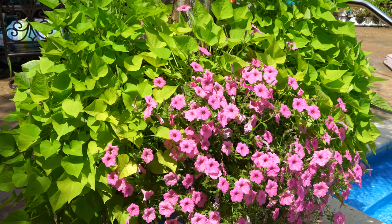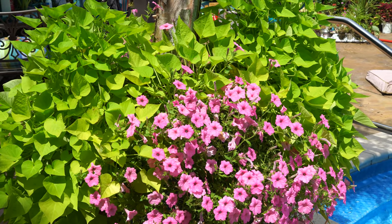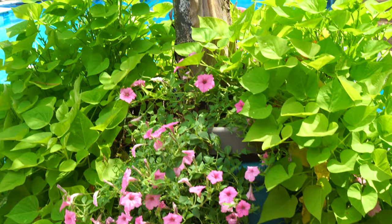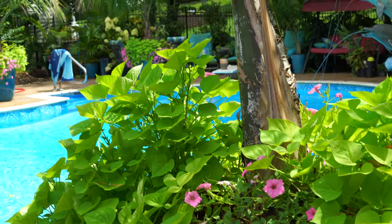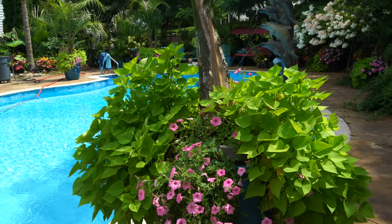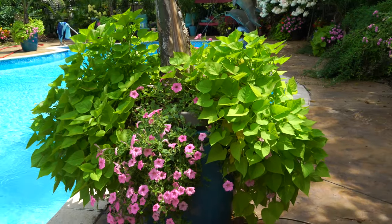Supertunia Vista Bubblegum in there with some Sweet Caroline — or lime marguerite, I'm pretty sure — sweet potato vines. Look at how nicely they've filled out! I keep pruning the sweet potato vines back and they just keep shooting back up. The shape is a little funny, but I like the green and pink together, especially against the blue pot.